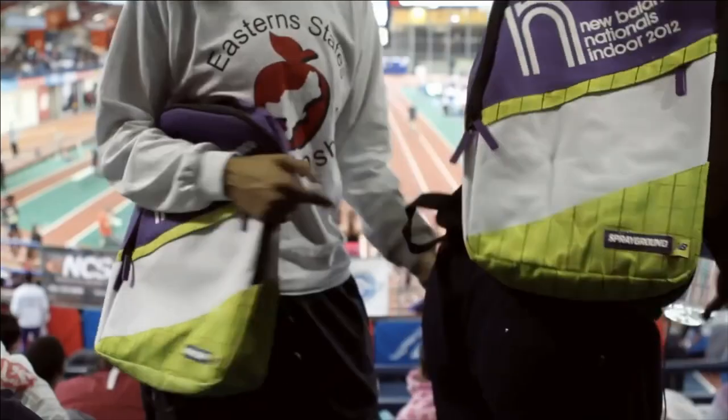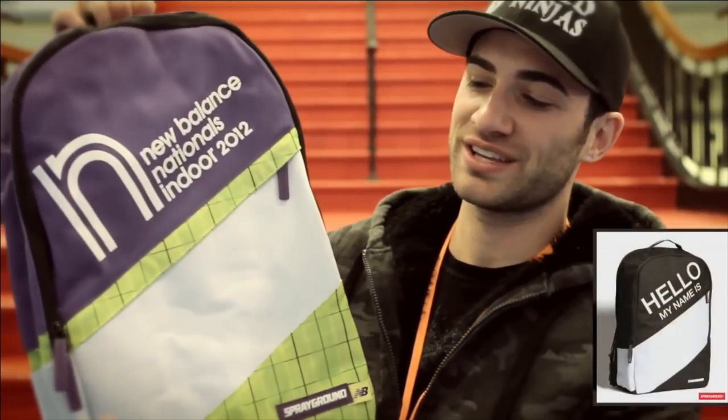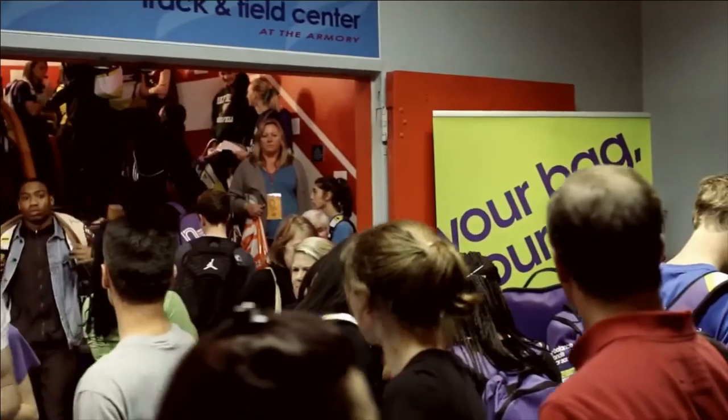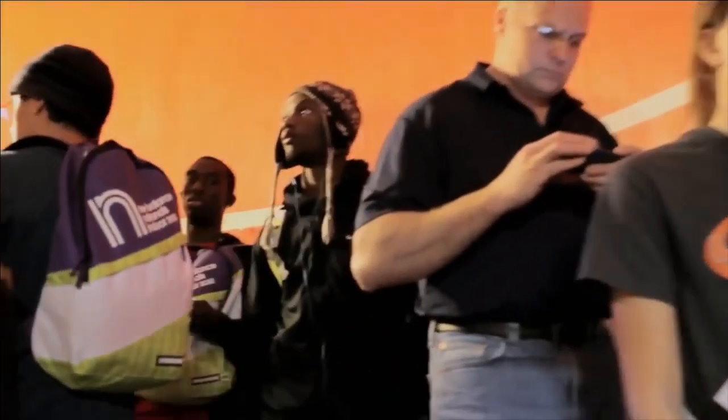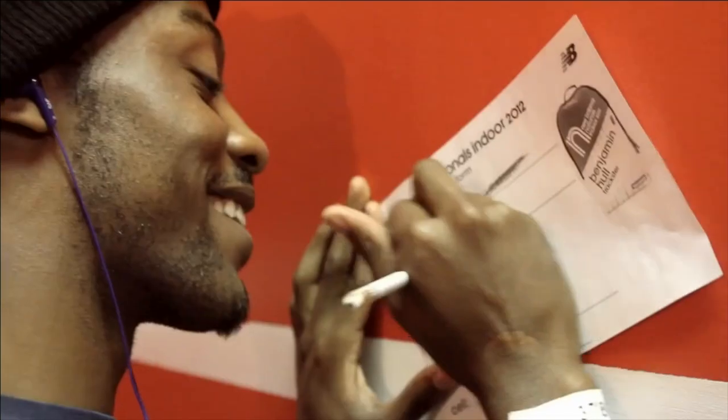At the New Balance National Indoor 2012, Sprayground collaborated with New Balance to make all of their backpacks for the event. The colors were inspired by the New Balance 800, and the design was inspired by the Hello My Name Is concept — all the kids could put the number from their race bib on their bag. Kids were waiting in line four stories high to get their bag customized. One competitor, Caroline Brown from Holy Trinity High School, loved the new bright design and was excited to get it personalized with a runner graphic.